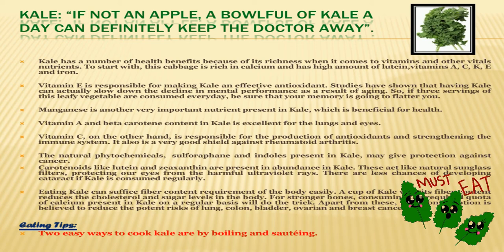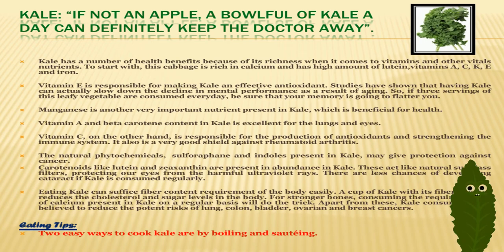Vitamin A and beta-carotene content in kale is excellent for lungs and eyes. Eating kale can easily meet the fiber content requirement of the body. A cup of kale with its fiber content reduces cholesterol and sugar levels in the body. Carotenoids like lutein and zeaxanthin are present in abundance in kale and act like natural sunglasses.